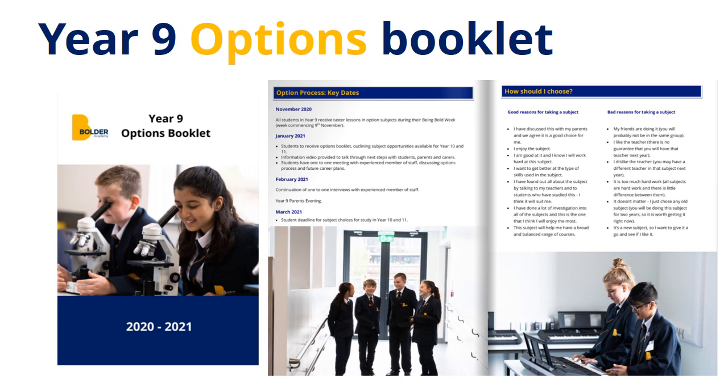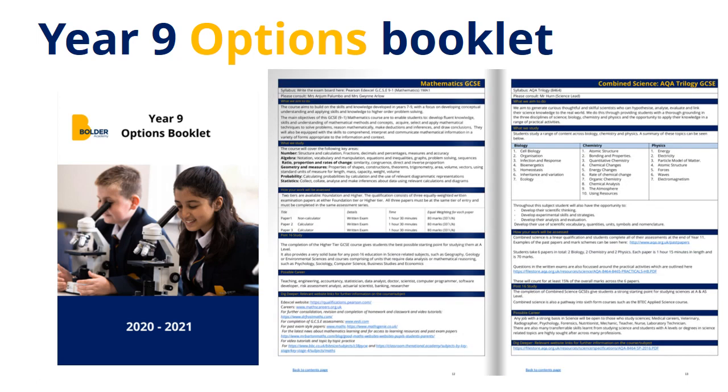The Options Booklet has helpful information such as key dates. It also has supportive information to help you make your choices, and has a one-page flyer on each subject you could choose at GCSE. On this page, it has information about what you will study, how you will be assessed, and possible career choices that studying this subject could lead to.